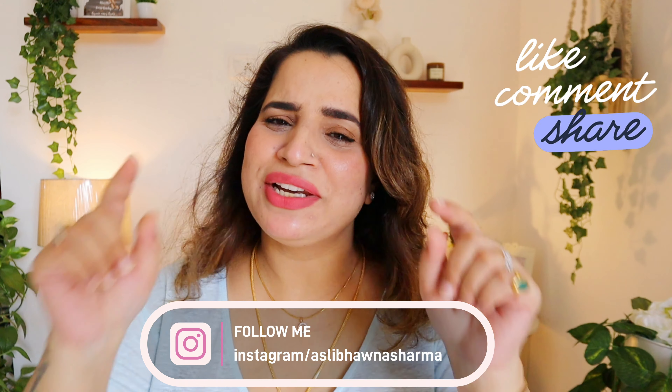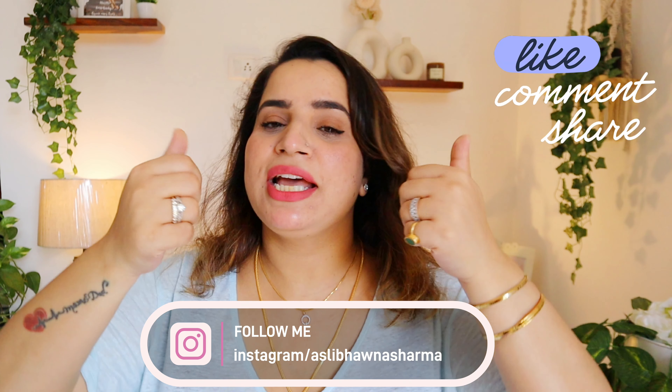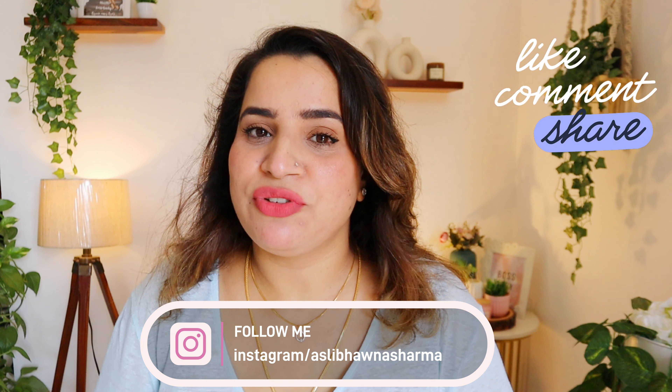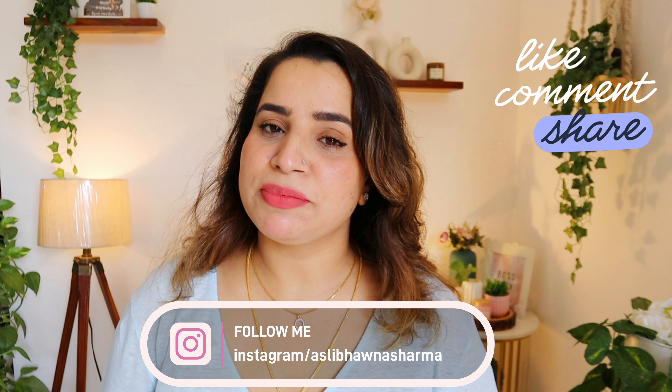I hope you found this video a little bit helpful. If it helped, give it a thumbs up, subscribe to the channel, and follow me on Instagram. We'll see you in the next video. Until next time, bye-bye!